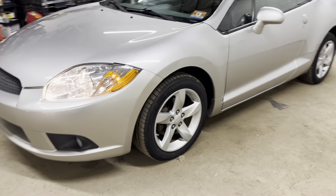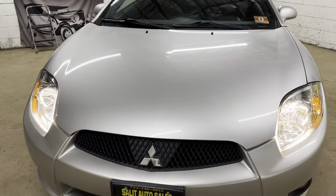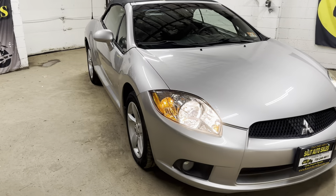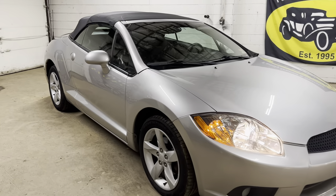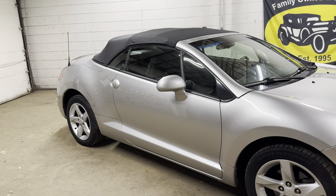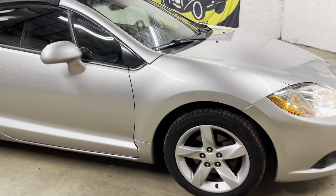Thank you for stopping by, welcome to Salad Auto Sales. We're taking a look at a fun little convertible — it's a 2009 Mitsubishi Eclipse. 150,000 on the clock, power windows, locks, power convertible top, and a brand new convertible top. So that is one expense you're not going to have to worry about for a very long time.